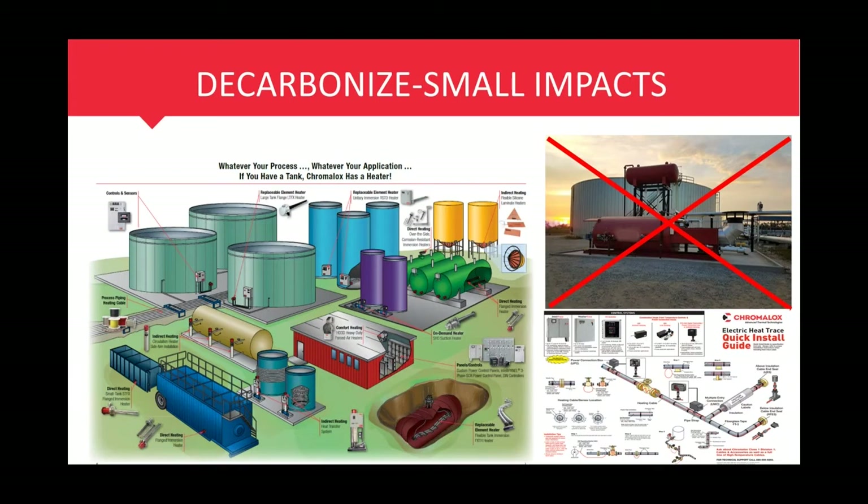A lot of what we've been talking about are larger applications — a gas-fired hot oil heater, a gas-fired reboiler, a glycol regen unit — that could get into the higher BTUs. We're targeting anything around 10 megawatt and lower as where Chromalox has a definite advantage. That doesn't mean we can't look at higher kilowatts as well, but 10 megawatt and lower seems to be a good spot for electric heaters from a sizing and cost standpoint. There's also a way to decarbonize by making small impacts, and one of those is with tank heating.